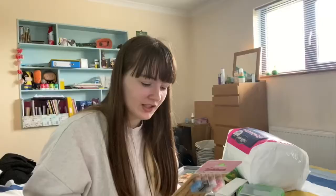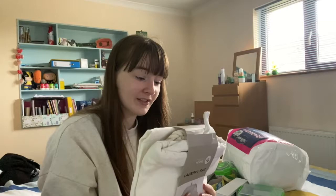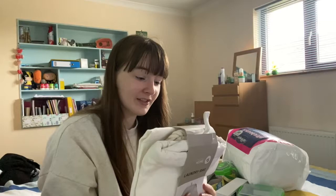Next up I have this laundry bag from Primark that I got for five pounds. It's just a laundry bag with two drawstrings on it — like a PE bag from primary school — and it says 'Wash Me' on it. Very demanding. The only problem is I don't know how to use a washing machine, so I'm 17 and can't even wash my own clothes.